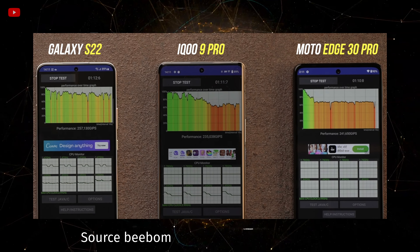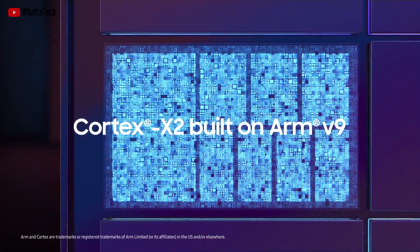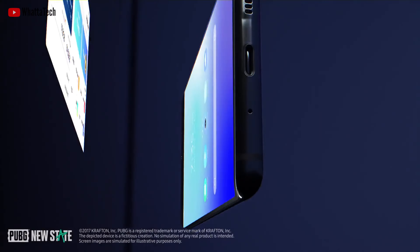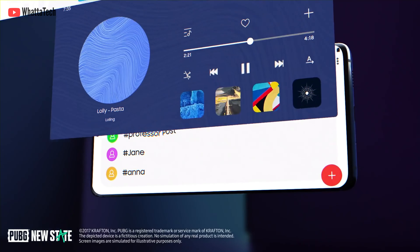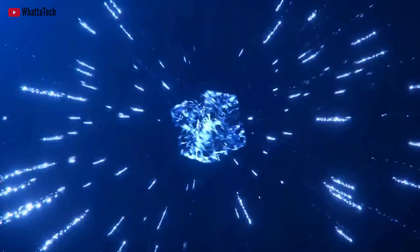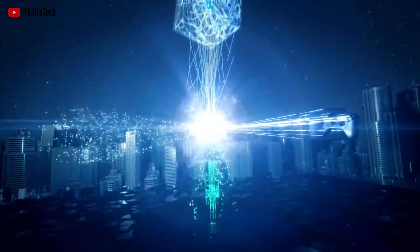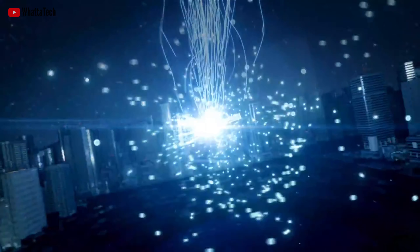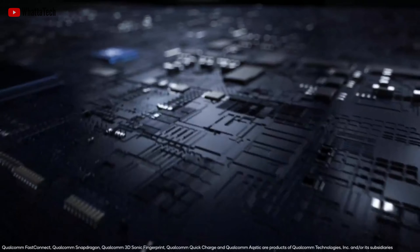Samsung's process resulted in a variety of thermal problems. The reason Qualcomm decided to leave Samsung Foundry for TSMC also has to do with Samsung's poor yield. According to past reports, only 35% of chips cut from each wafer by Samsung using their 4nm process node actually pass Qualcomm's testing.